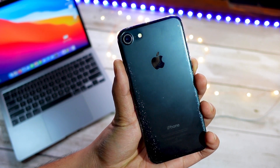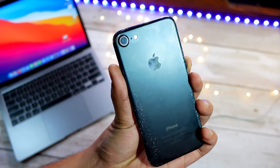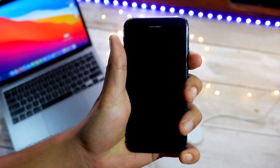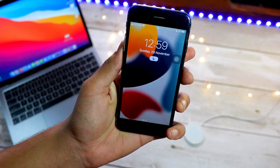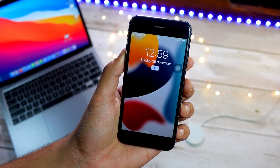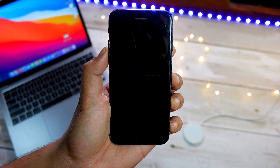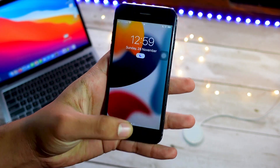Hello everyone, in this video we are going to talk about the iPhone 7 on iOS 15.2 beta. A lot of you guys seem to be on iOS 15.2 beta on your iPhone 7 and have been facing a lot of problems lately. I am going to talk about each and every problem that you guys are having.